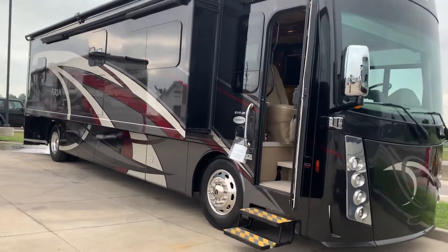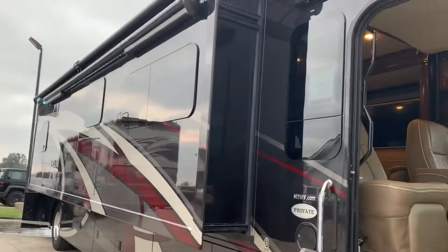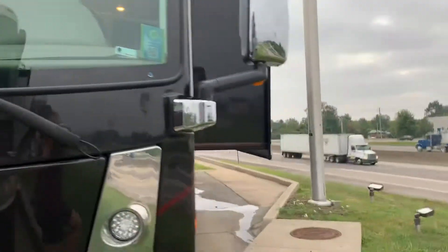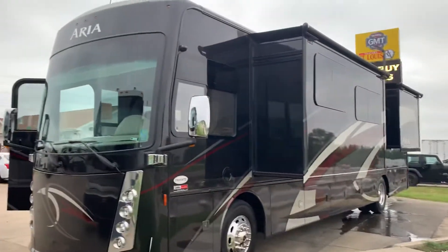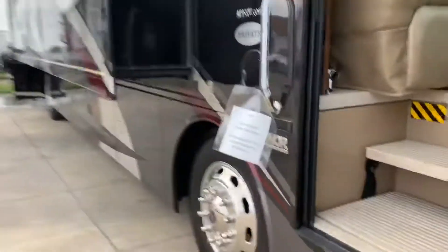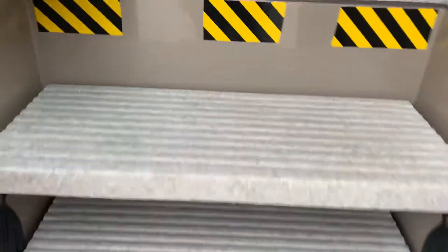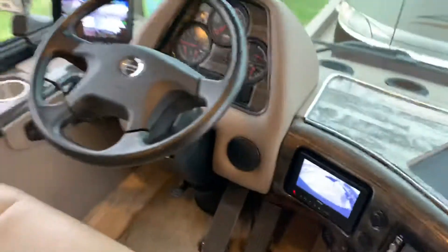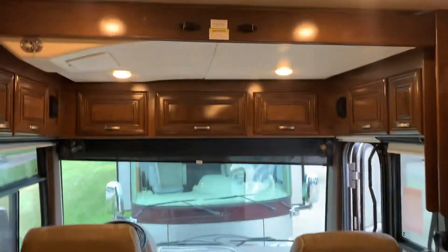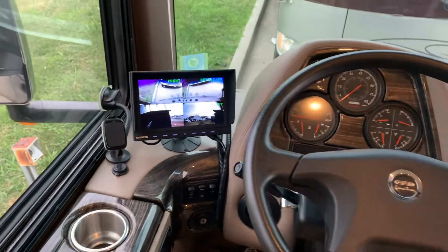It's our beautiful 2018 Thor Aria — this model is the 3901. You'll notice LED lights underneath the awning and a slide topper. You have a bunk bed above the driver's seat, auto leveling, and two backup cameras.